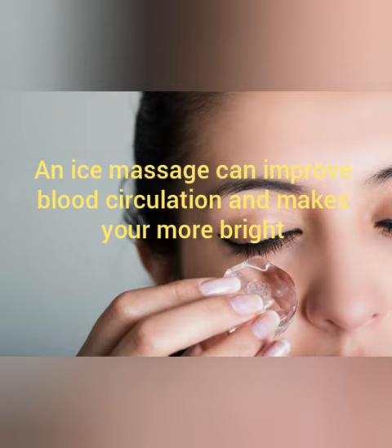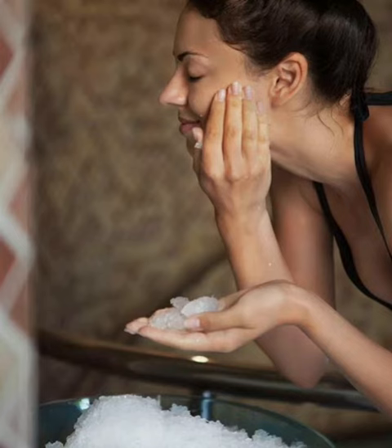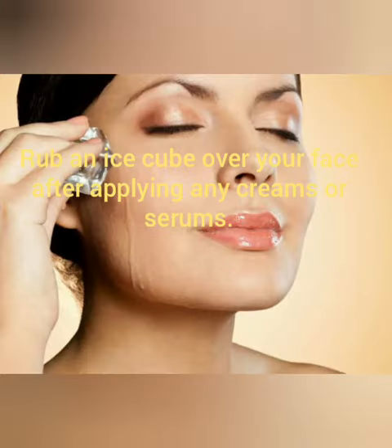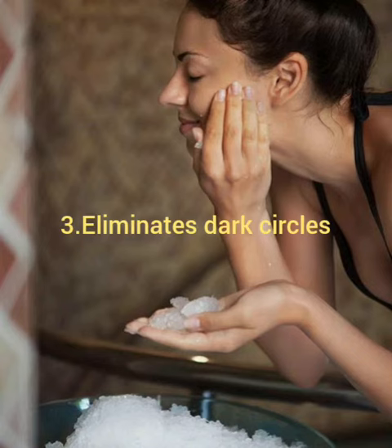Number two: enhances product absorption. This is an age-old trick that ensures the skin absorbs all the products you apply to it. If you have applied night cream or any serum on your skin, rub an ice cube over it. This helps in better absorption of the products.